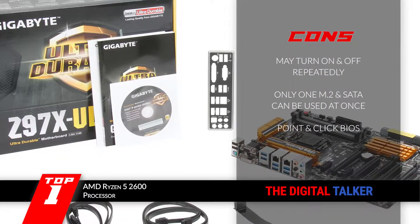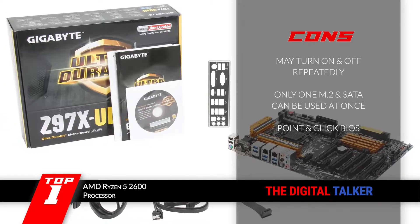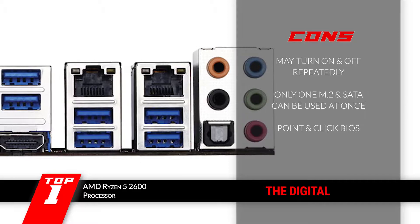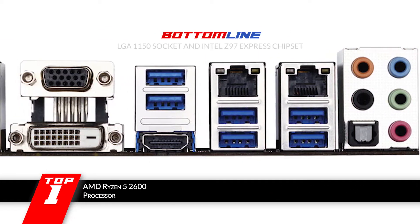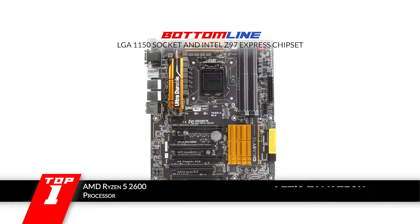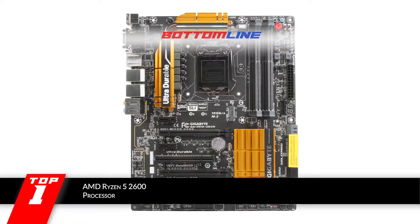However, it may turn on and off repeatedly and requires fixing. Only one of the M.2 and SATA ports can be used at once, and the point-and-click BIOS mode may not be suitable for all users. Bottom line: it's the best for the money. It has an LGA 1150 socket and Intel Z97 Express chipset, and it gives users the liberty to choose between two great LAN options.